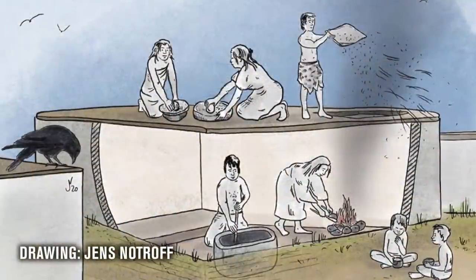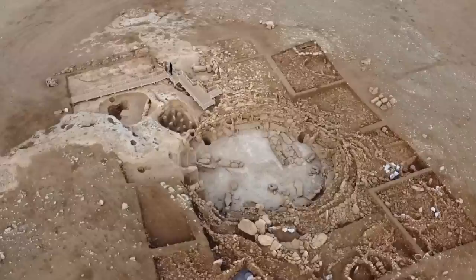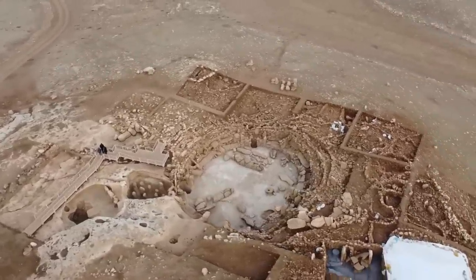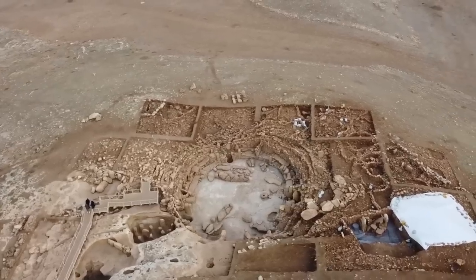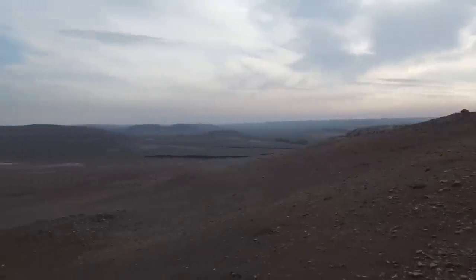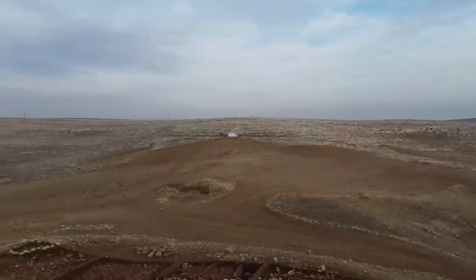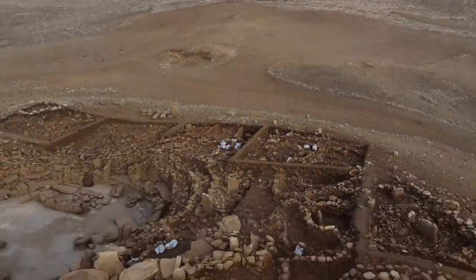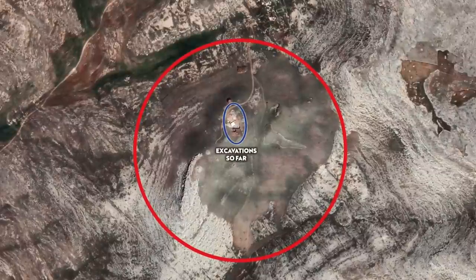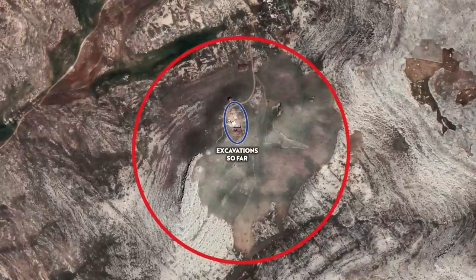Although communal structures like the large enclosure known as AD were likely places where people gathered on occasion, Karahan Tepe was certainly a place where people were living a settled lifestyle — the same can now be said for Göbekli Tepe. There are many more communal structures just waiting to be excavated, as we know from aerial photography and geophysics, and each structure may have had a different function within the settlement. Only a very small portion of the site has been excavated so far.